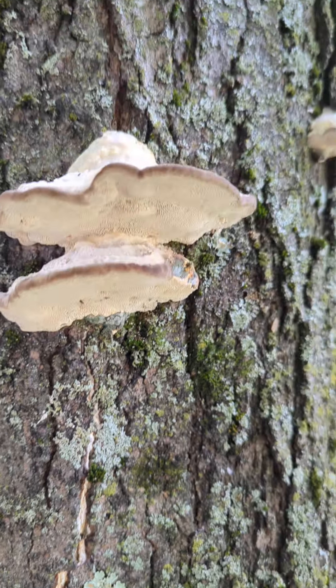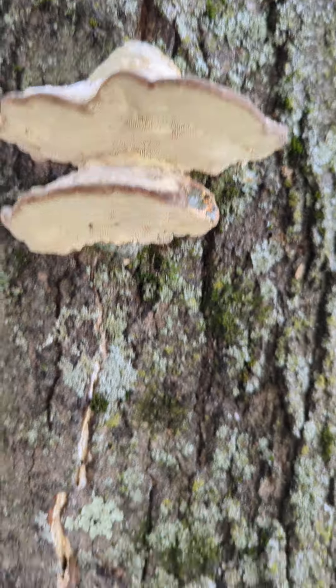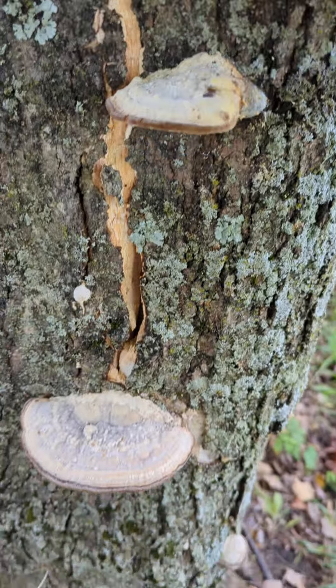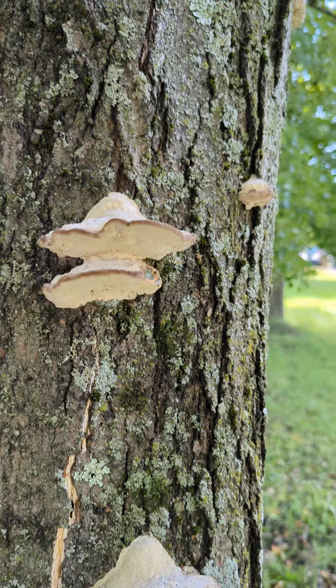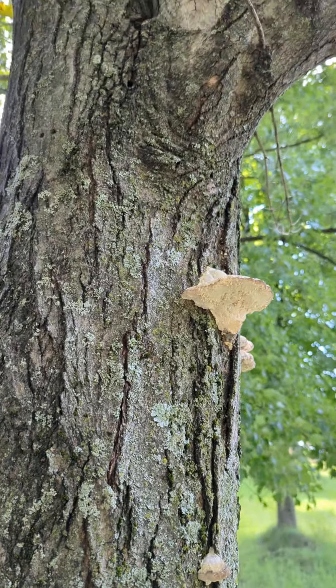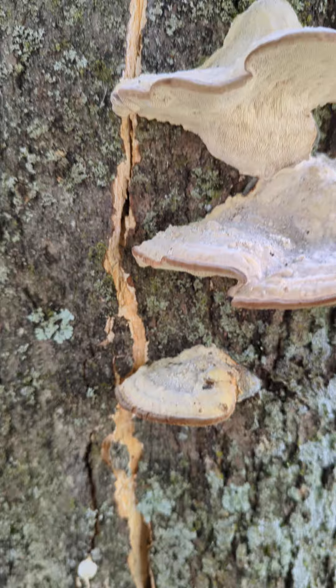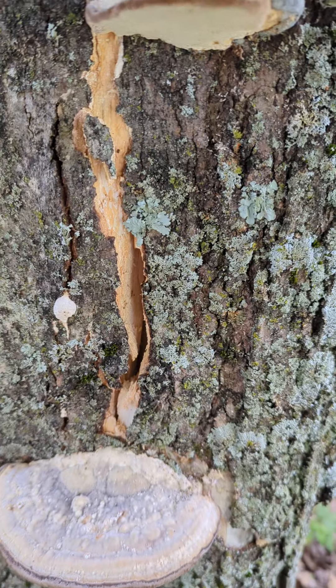I think this tree is going to be coming down. You've got the wood-decaying fungi starting to break down the tree, and it's not even on the ground yet — it even has leaves in it — but I think it's eventually going to split.